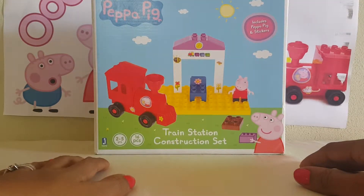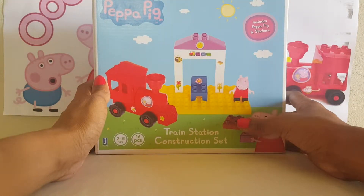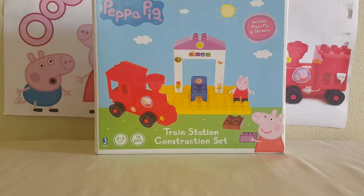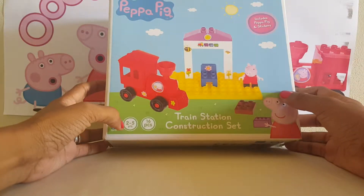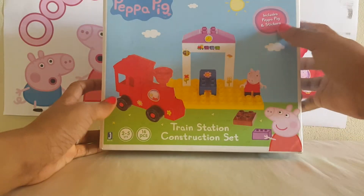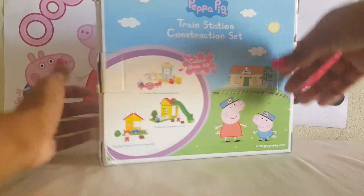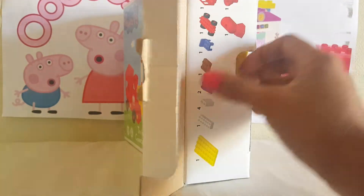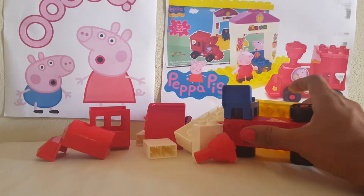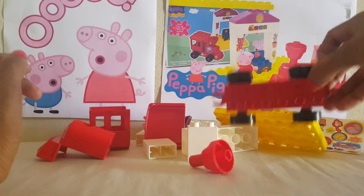Hi guys, welcome again to another day with Peppa Pig. Today we'll be taking a look at the Peppa Pig train station construction set. It comes with 16 pieces for ages 2 to 5 years old, and it includes the famous Peppa Pig and stickers. Okay, let's open it.